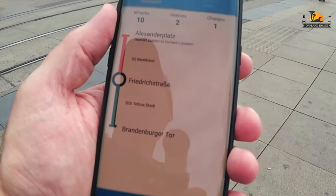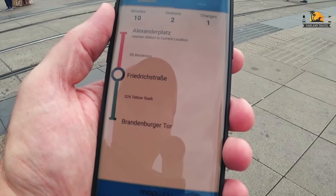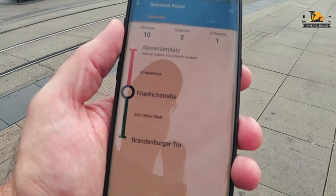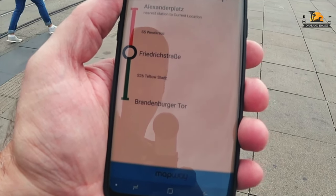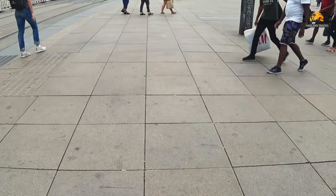At Alexanderplatz, we need to jump on the S-5 line, go to Friedrichstrasse, and then change to the S-26 line.